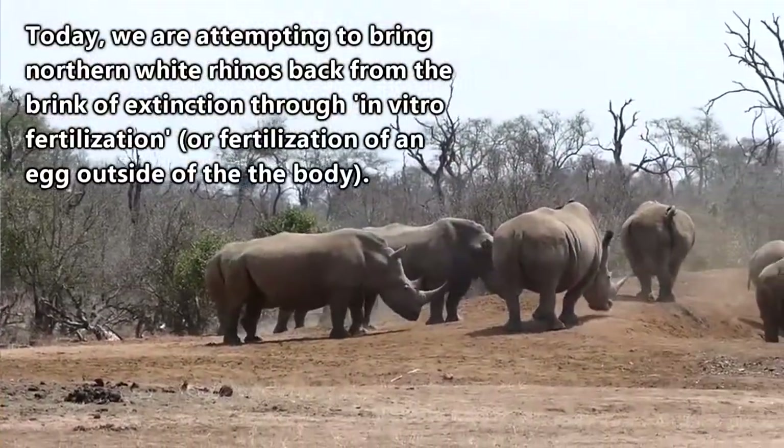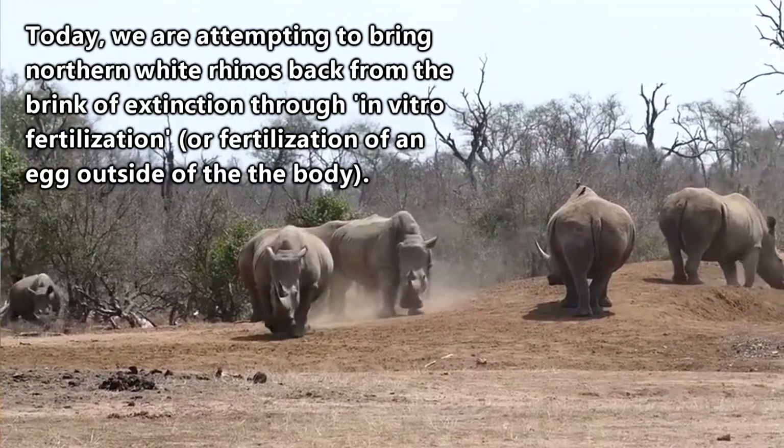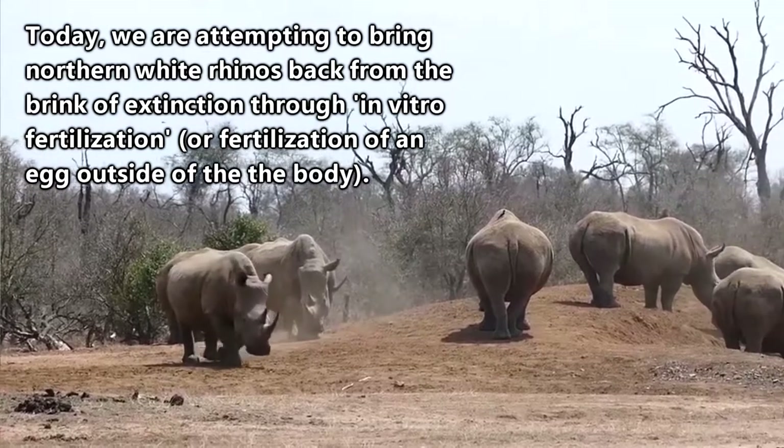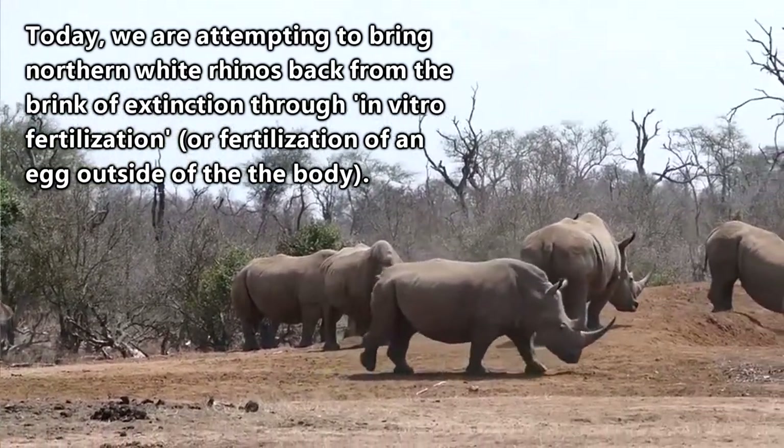In the late 1800s, less than 100 southern white rhinos were alive in the wild. After more than a century of conservation efforts, there are believed to be more than 20,000 surviving individuals today.